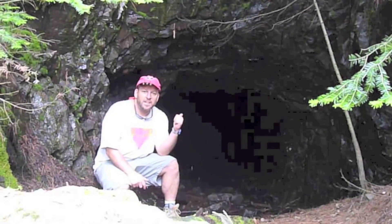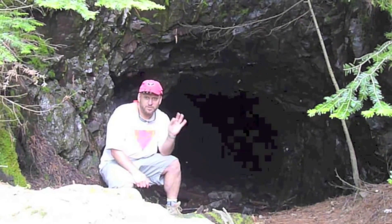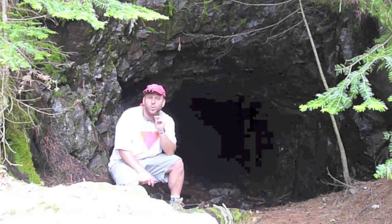So here's a cave. This cave used to be used first by Native Americans and then by European settlers to mine copper. Copper was very valuable for lots of reasons. We can talk about some of those reasons another time, but right now what I find very interesting is what's growing here.